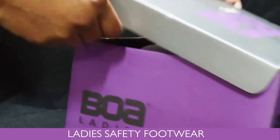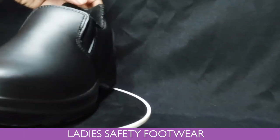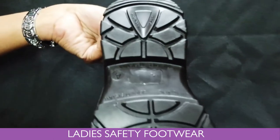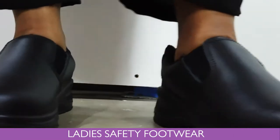Today we're introducing the Bova Diva Lady Safety Shoes. It is a comfy lady slip-on shoe, genuine leather, 200 kilojoules steel toe cap with a comfort inner liner, polyurethane sole, heat resistant up to 90 degrees, anti-static, oil resistant, and excellent abrasion resistance.